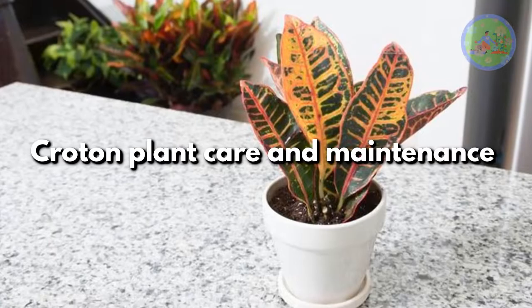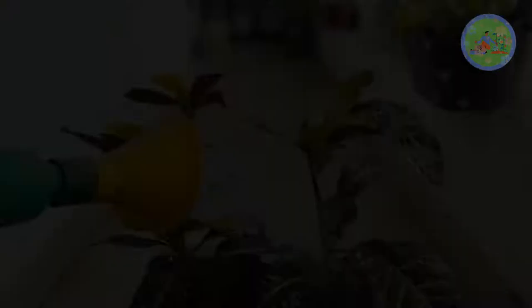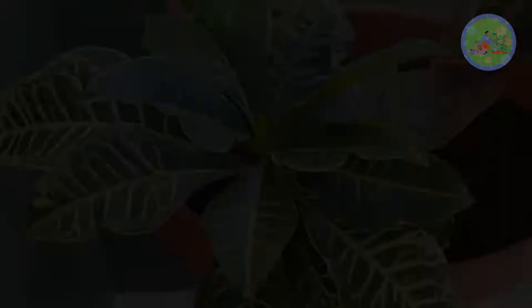Croton plants are easy to care for and maintain. Crotons need sunlight and medium watering. If you keep this plant in shade for a long time, the leaves' color becomes greener. Shift them to a sunny spot until they get their vibrant shades back. When plants are exposed to brighter lights, they obtain beautifully colored leaves. A spot that receives bright and direct light throughout the day is the best location for Croton.